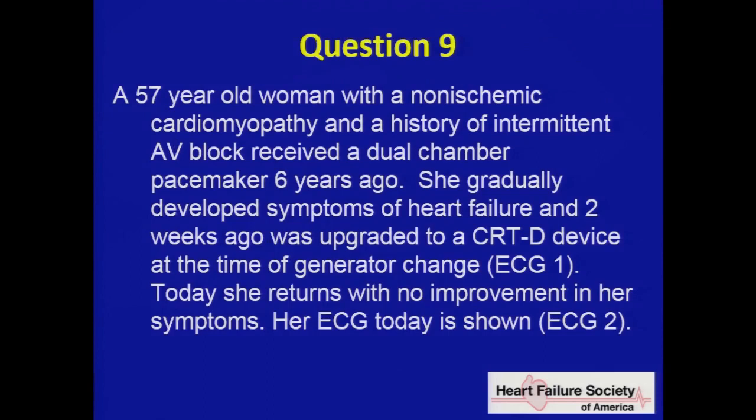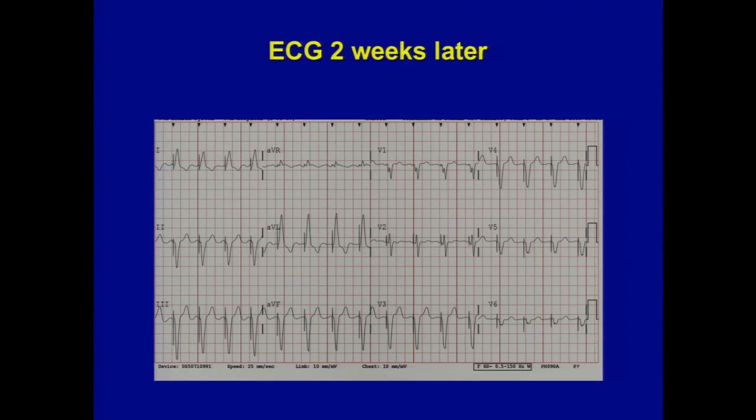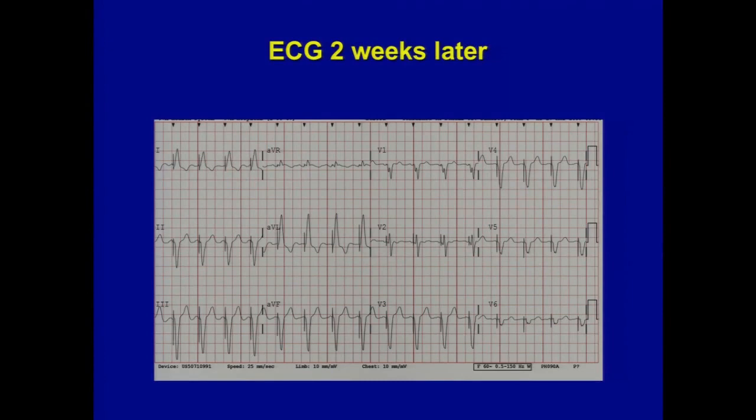Question nine. A 57-year-old woman with non-ischemic cardiomyopathy and intermittent AV block received a dual-chamber pacemaker six years ago. She gradually developed heart failure symptoms and two weeks ago was upgraded to a CRTD device at generator change — that is the first ECG. She comes back two weeks later, doesn't feel any better, and you get another EKG in the office. Which of the following is most likely to have occurred: she developed flutter, RV lead dislodged, LV lead dislodged, there's been a perforation, or she has PMT?